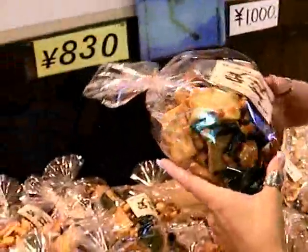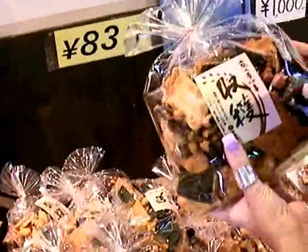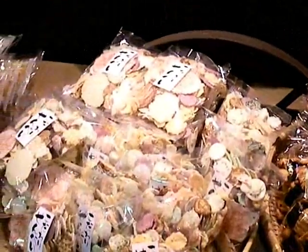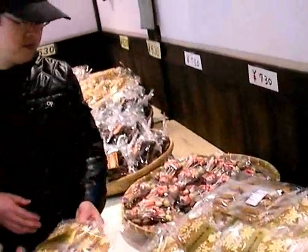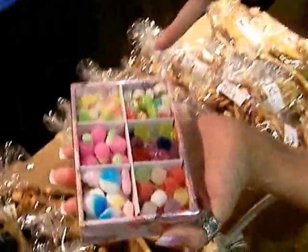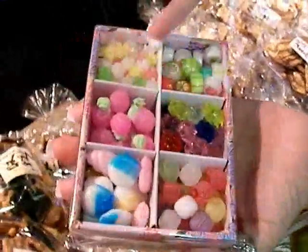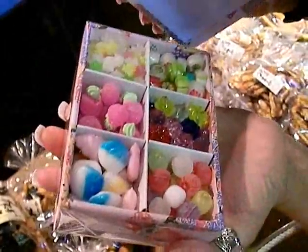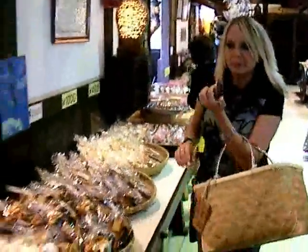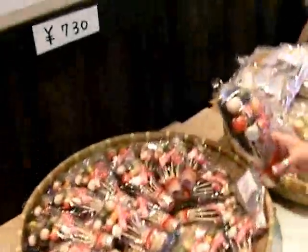Here we have all different kinds — these are rice crackers with seaweed around them, all different kinds of snacks and stuff. I'm going to take these into the bar and share them with people. These are just little tiny candies, they're so cute. And those are sort of lollipops, yeah, suckers.